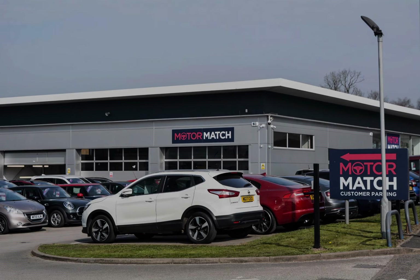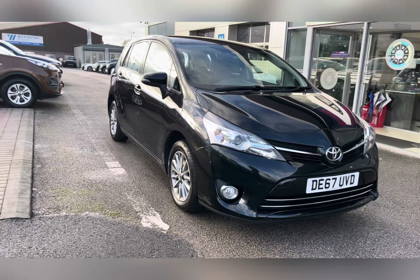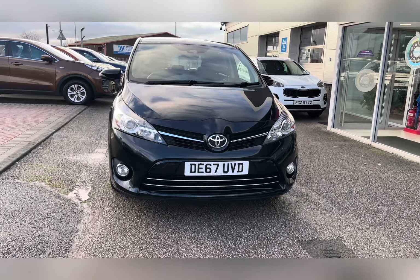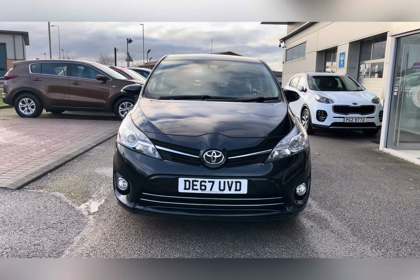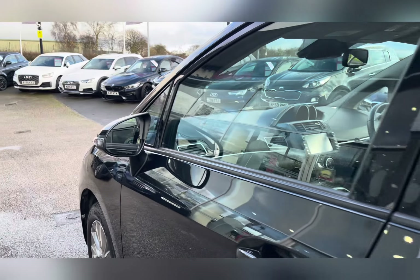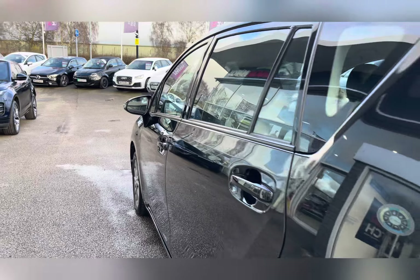Hello, my name's Lissy from Motormatch Stafford and I'll be taking you around this approved used Motormatch vehicle. Today's 360X steering interior tour is in this Toyota Verso 1.6 V-Matic Icon, which is a petrol manual, finished in Eclipse Black Metallic.